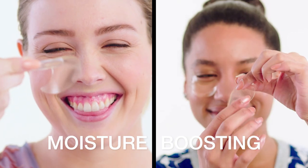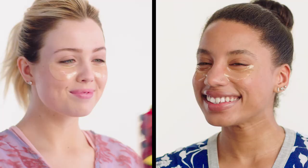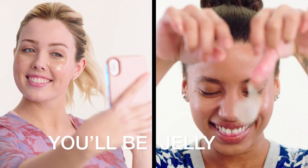Then, indulge in a moisture-boosting superfood cocktail for your eyes. A.M. or P.M. You'll be gelling for PrepWork gel eye masks.